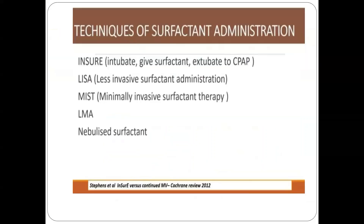There are different techniques of surfactant administration. INSURE involves intubating the neonate, giving surfactant, and extubating to CPAP. Less invasive techniques include LISA, where surfactant is administered under direct laryngoscopy using Magill forceps in a spontaneously breathing infant on CPAP. In MIST, surfactant is given without Magill forceps to reduce trauma. Newer devices such as laryngeal mask airway are also used in neonates weighing more than 1.5 kg using size one. In future, there may be a role for nebulized surfactant.